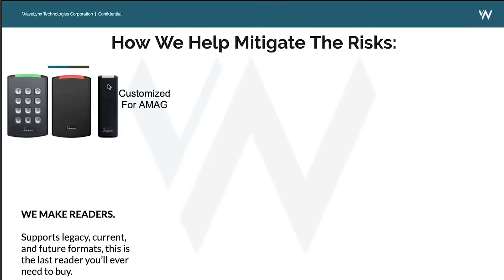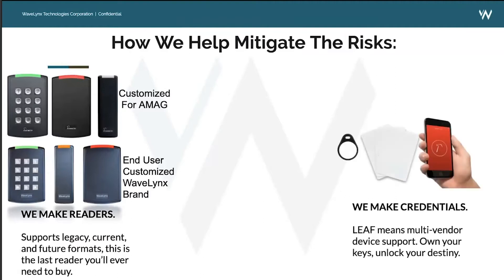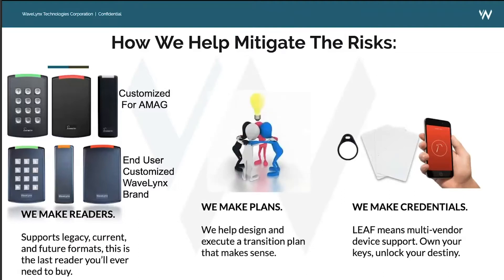We've customized these readers for AMAG to meet the exact specifications of their Symmetry system, optimized for excellent performance within the Symmetry ecosystem. We've also done unique configurations specific to AMAG — for example, an LED configuration unique to AMAG not present in the Wavelinks-branded model. We also have Wavelinks-branded or unbranded versions available so end users can customize readers to meet their needs.